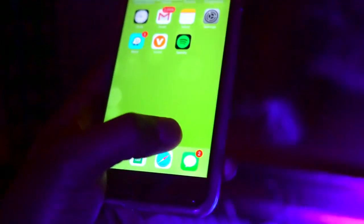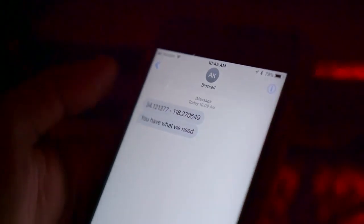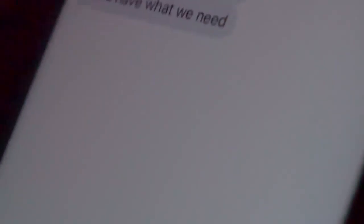It's my phone! Are you serious? Okay, so I have two unread messages. That's weird. This is from AKBlocked. Literally came like 40 minutes ago. It's 3.121377, -118.270640. Is that a math code? You have what we need.